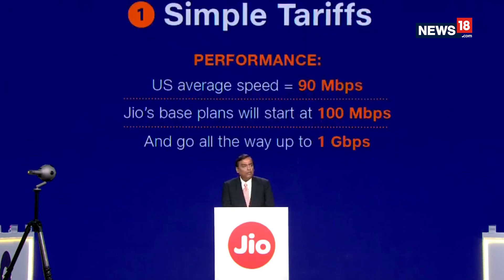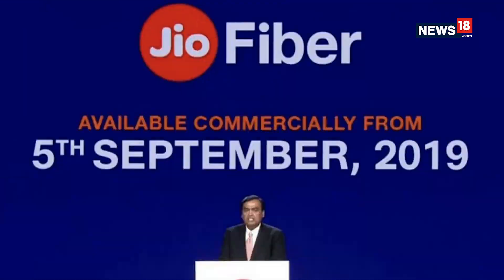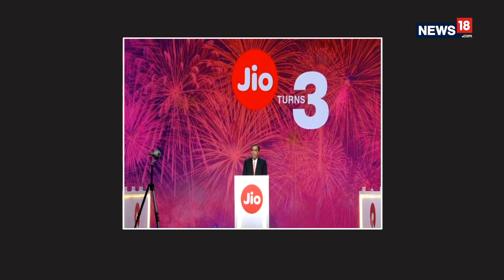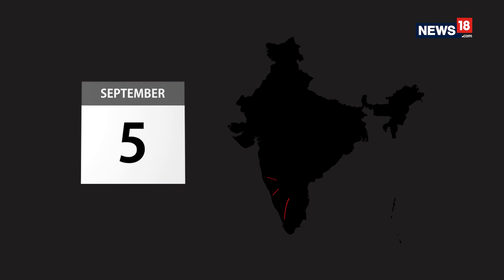Reliance Jio has introduced its FTTH service, JioFibre, for commercial use starting from September 5. The company has been testing its service for the past one year in over 1,000 cities. As of September 5, JioFibre will be present in over 1,600 cities across the country.